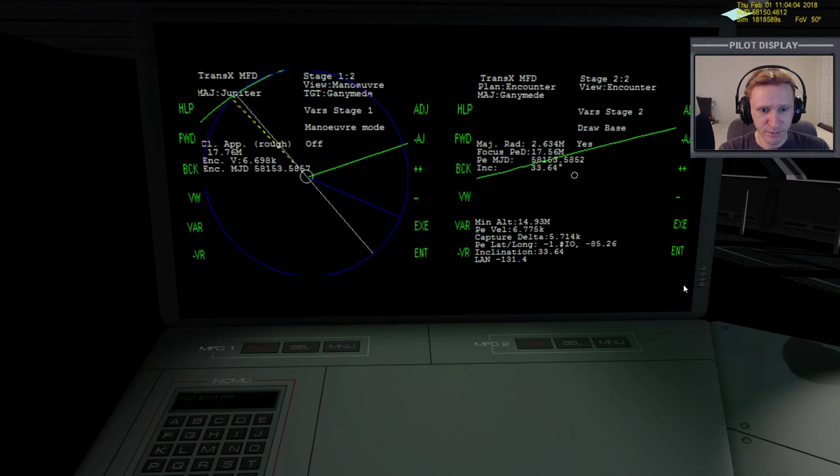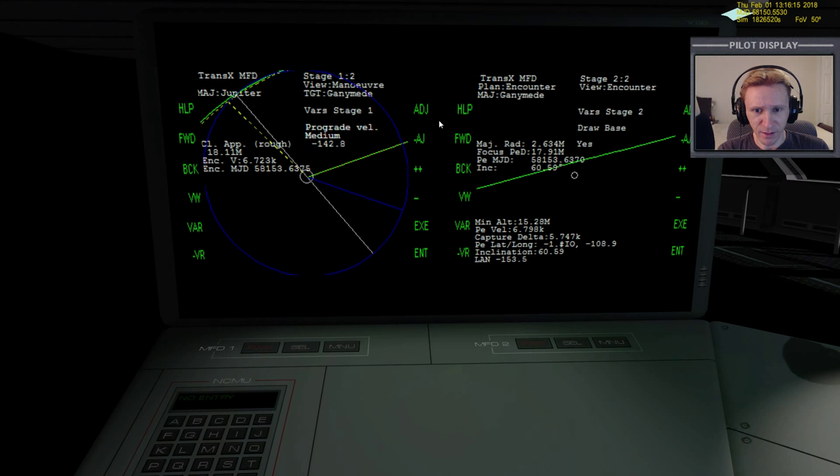Let's do another mid-course correction. Bring up maneuver mode and turn it on. I don't know which variable is going to do the best right now, so we'll play around. Positive prograde is making things worse, so let's go the other way - that's a lot of delta-v, so let's reset it. Let's see what outward does. Outward is quite a bit better. Now we're down to 5,000 kilometers, so let's switch to plane change.